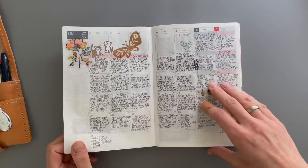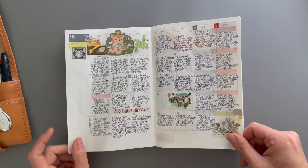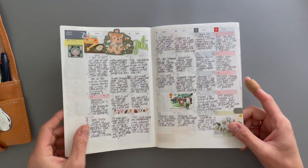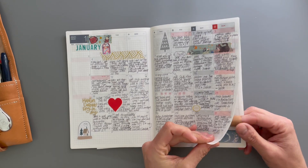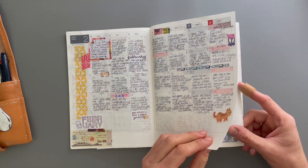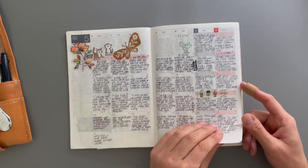I actually really liked how these monthlies looked, and now that I'm looking at them I still love them, so I could see myself doing that again. I would summarize every day and decorate, because I love decorating as you can see.